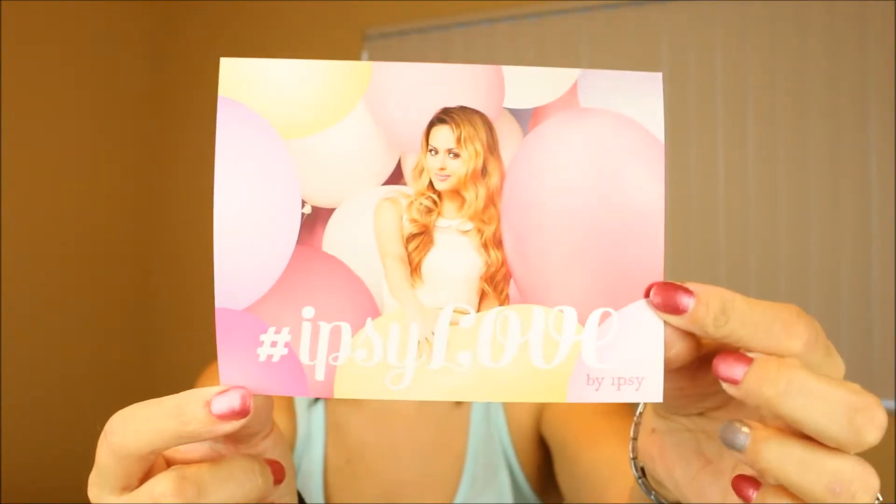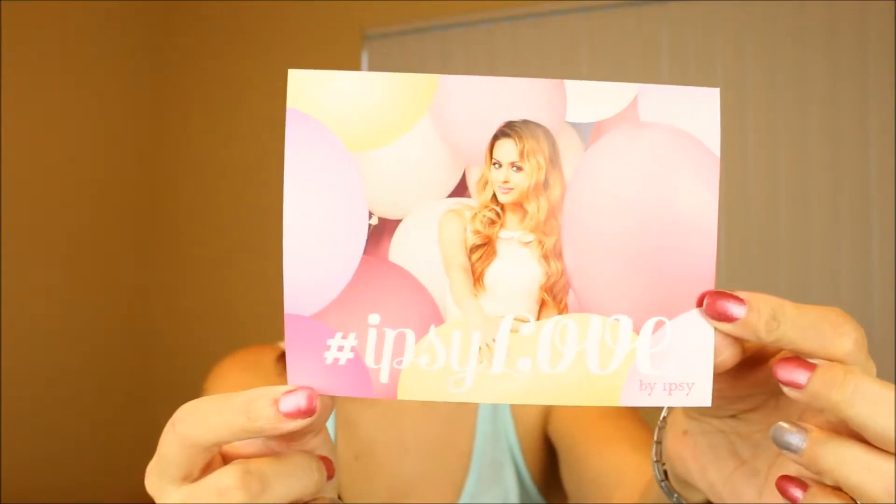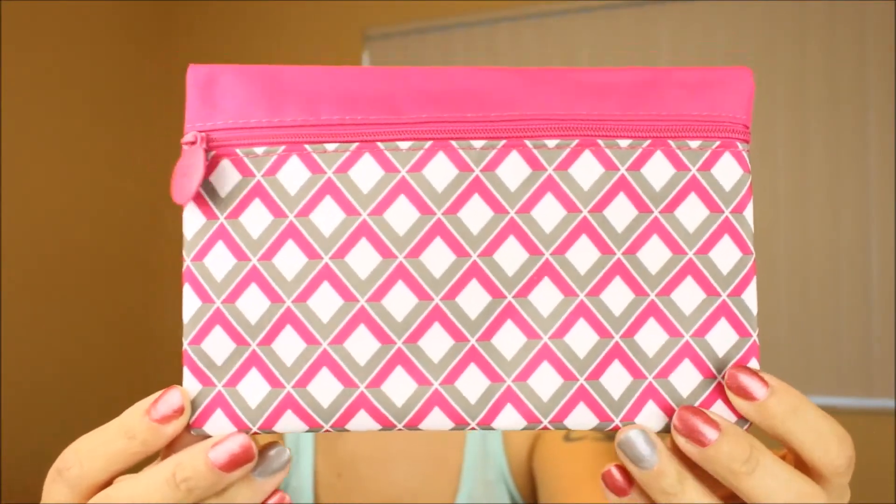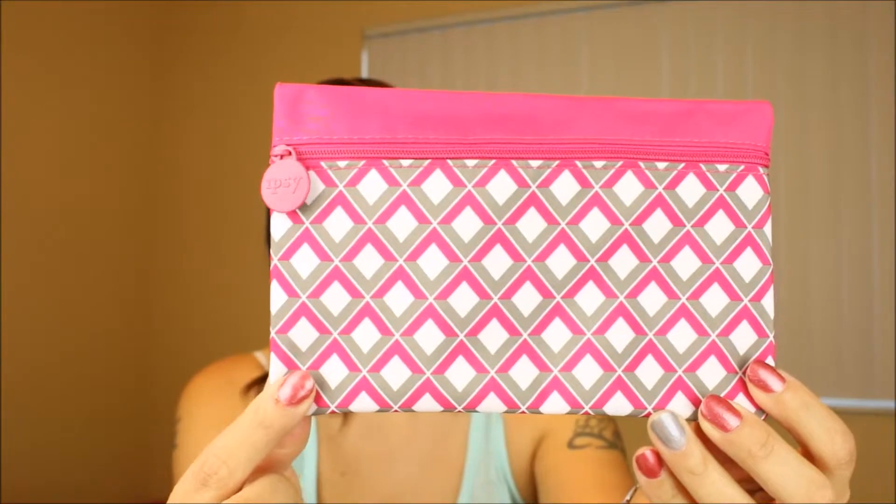The first thing we received was this hashtag ipsy love by ipsy card. My favorite color is pink, so the fact that almost everything that came in this bag is pink was a dream come true — an ipsy dream come true. That is the bag we got this month with a lot of pinks and grays and white. This is a really pretty bag, I actually really like it.